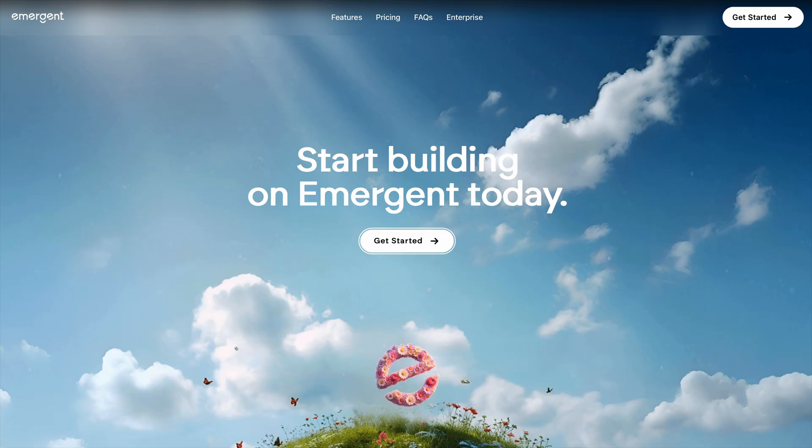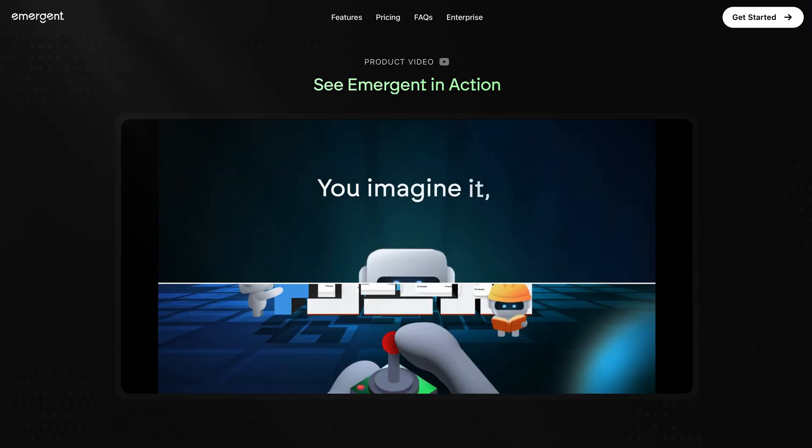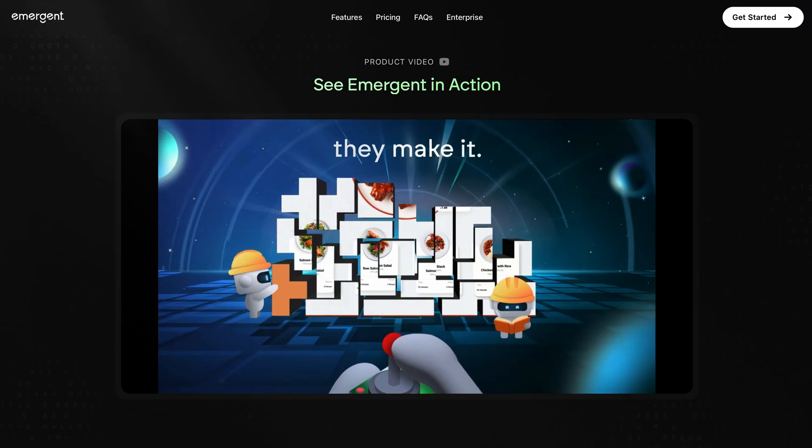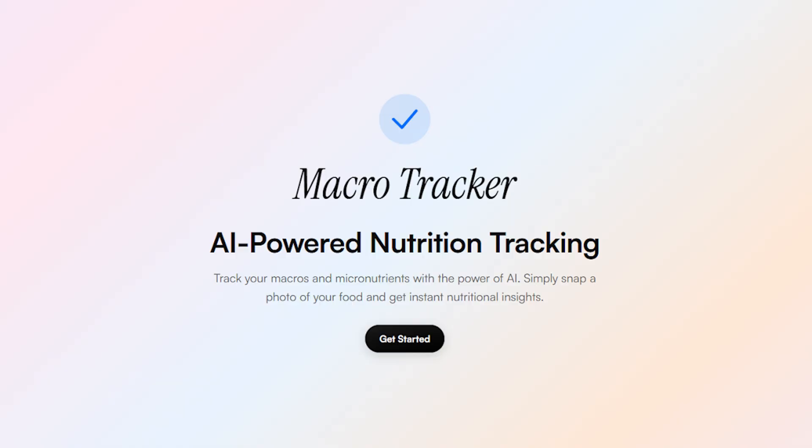Immersion is another beast of an AI app builder that's a lot more hands-off. If you just want to give the AI your prompt and step away, this tool is going to work its magic. I'm going to make a macro calculator in Immersion and see what happens. This is dope — in just a couple of minutes, you get a full app with a UI, database, and backend just by chatting with the AI. The best part is, you don't even need to know how to code.